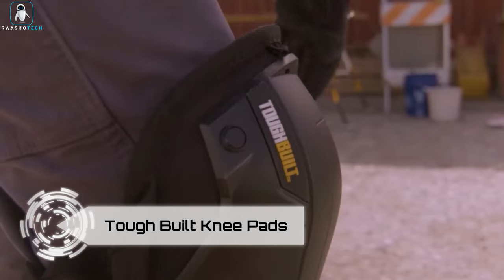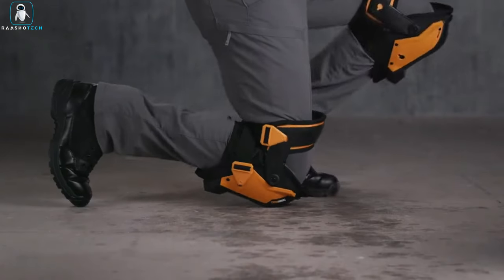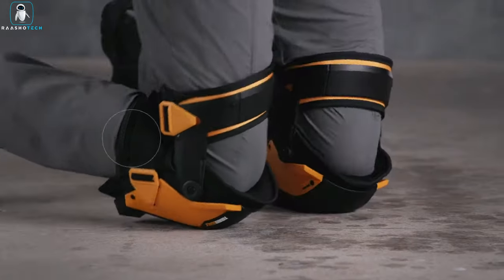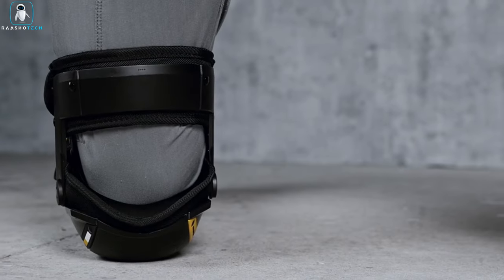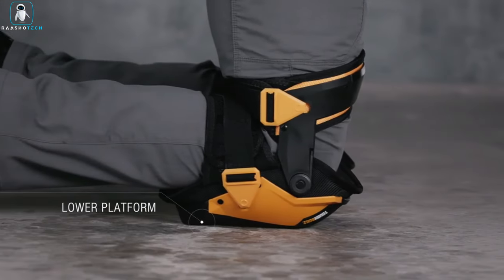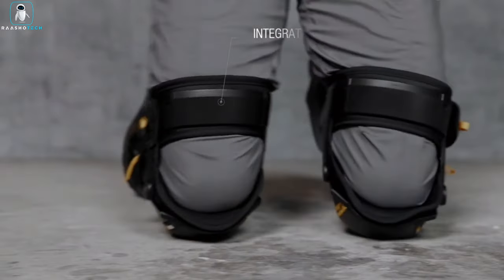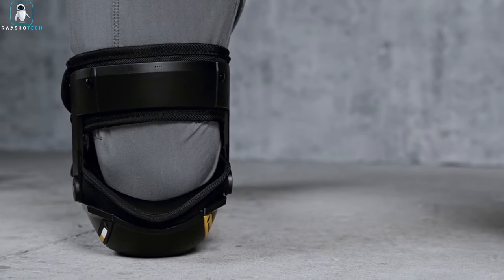Ladies and gents, brace yourselves for the superhero of the construction world — Tough Built knee pads. Say goodbye to knee agony and hello to joints treated like royalty. The Fanatic knee pads feature integrated thigh support, abrasion-resistant fabric, and impact-resistant plastic, shielding your knees from punishment. Then there are the Rocker knee pads — the fashionistas of knee protection — with removable hard shells, wear-resistant fabric, impact-resistant plastic, and a gel foam combo as the red carpet for your knees. Comfort, style, and knee protection: the triple threat.